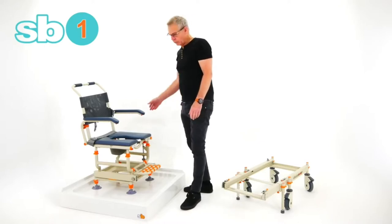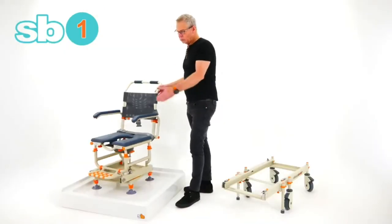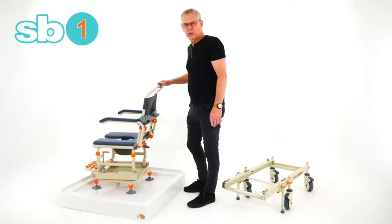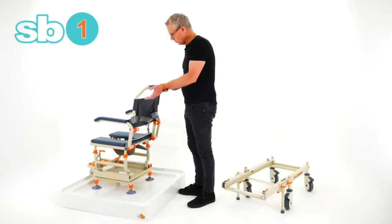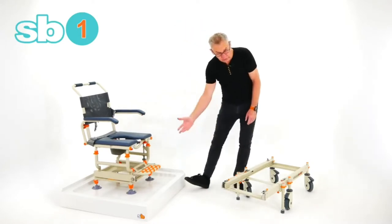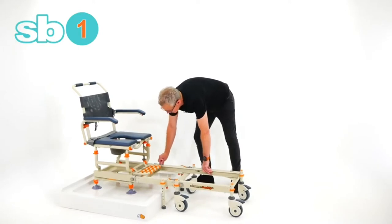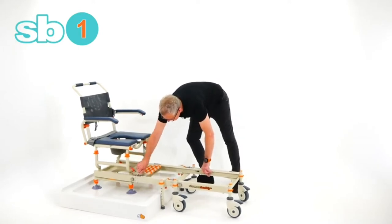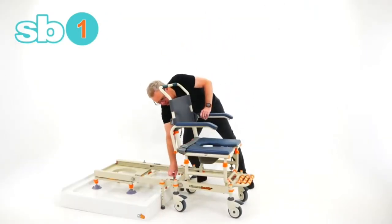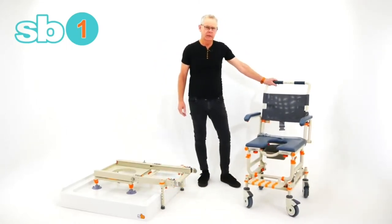Another feature of the Shower Buddy is its rotation, which is fantastic and very easy to use. Should the water be positioned one way but the user wants it on them, that's easy. Or for a caregiver doing hair washing or attending to the back of the client. Once they've had their shower, just bring up the rolling base again, connect, disconnect from the bridge, and off we go back to the bedroom.